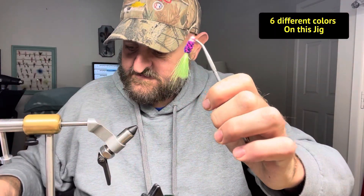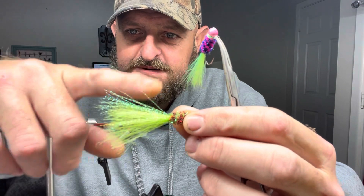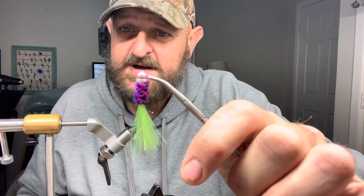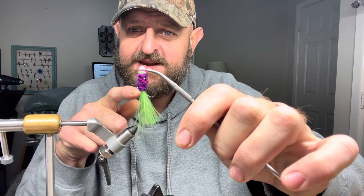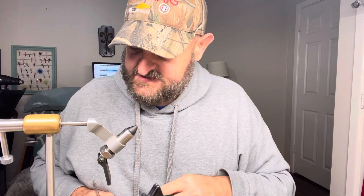And that ain't even counting the flash — you see that pearl flash hanging out here? That don't count. And on some of them, like this one here, we got flash on the back too. That is why I love a crappie jig — you have at least five different colors in one little bitty jig to attract that bite.